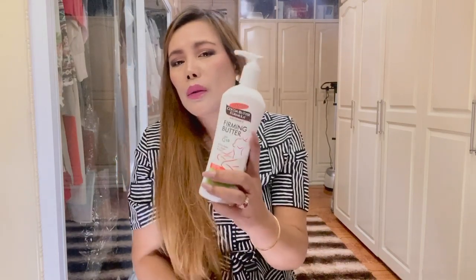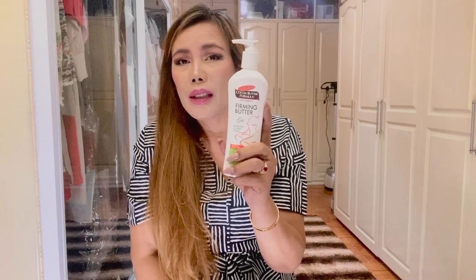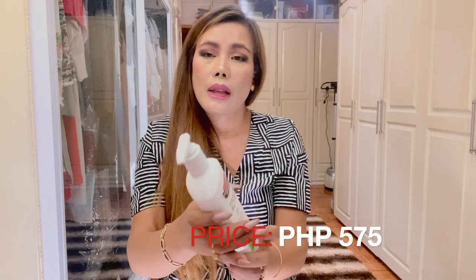Another lotion I bought is Palmer's Firming Butter Lotion. It comes at a very cheap price but I love it because it does not leave behind a greasy residue and nourishes the skin from within. It is enriched with pure cocoa butter, vitamin E, collagen, elastin, and shea butter. The unique formula also contains ginseng to rejuvenate the appearance of tired skin. It is suitable for all skin types and the price is only 575 pesos — and it is dermatologically tested as well.